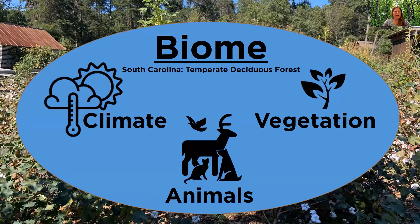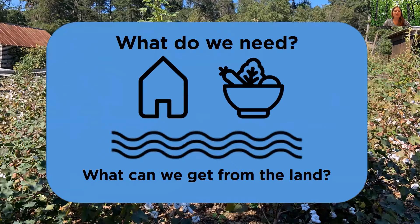Let's think back to our basic needs. We need water, food, and shelter, and we can get these from the land. We need trees to build our houses. We need plants that can grow so we can eat them, or land that can have animals on it so we can hunt them for food. We need fresh water for us to drink as well as for our plants. Early settlers would also have possibly used those waterways for transportation.